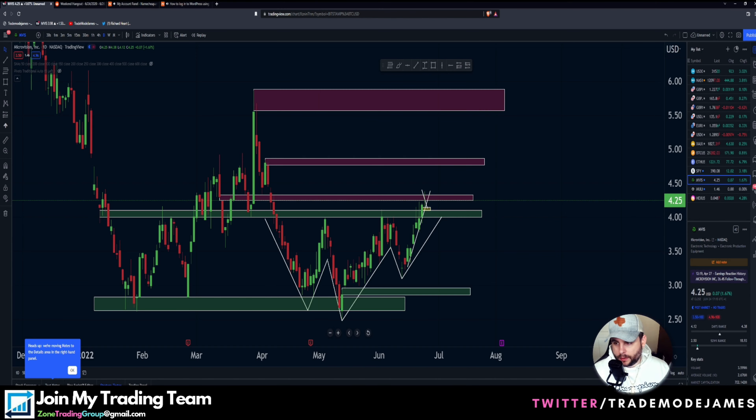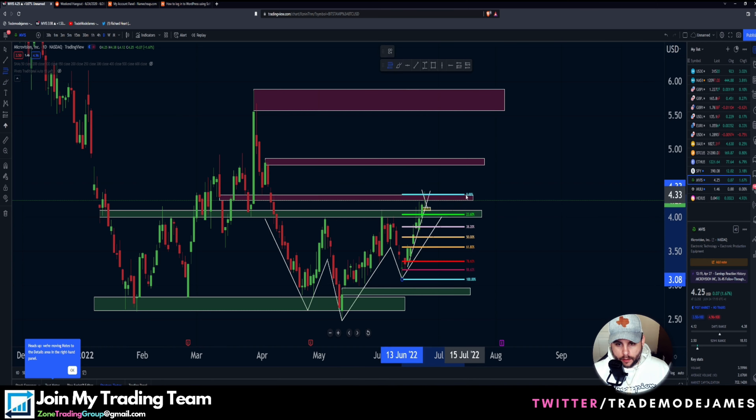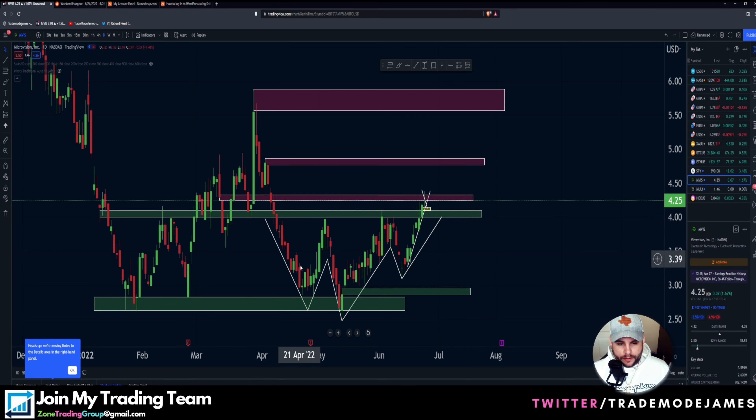We're going to start on a one-hour time frame. On this move, on this right shoulder, we have not had a retracement yet. If I pull a fib from here to here, a golden zone will put us back down around 375. I don't think it's going to happen, because we have this huge, nasty, daily bullish setup here — an inverted head and shoulders.